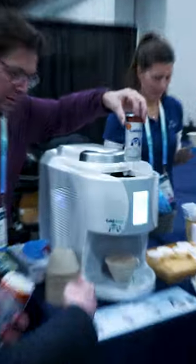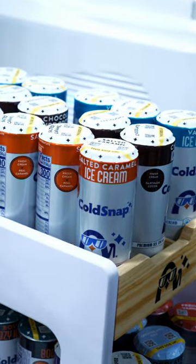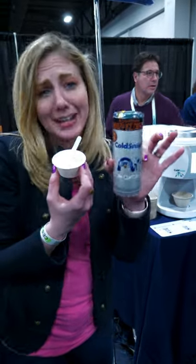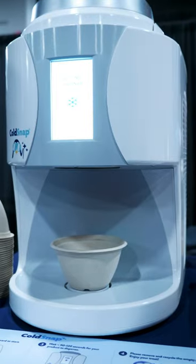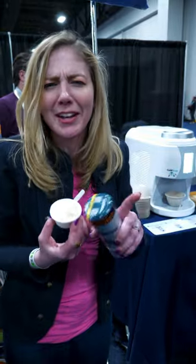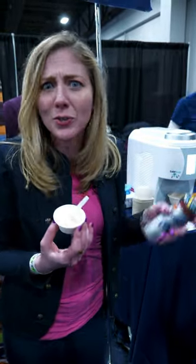Two minutes later it comes out with high quality ice cream. It goes from this to this, and once you're done you just recycle the can like you would any soda can. You can find this machine at places like college campuses or airport lounges — really easy to maintain and have instant ice cream whenever you want. They also have protein shakes and lattes, all sorts of stuff.